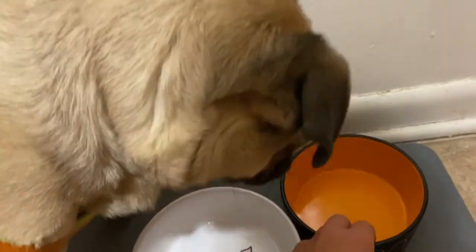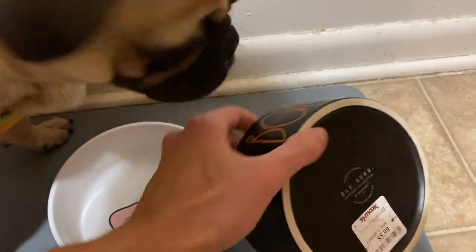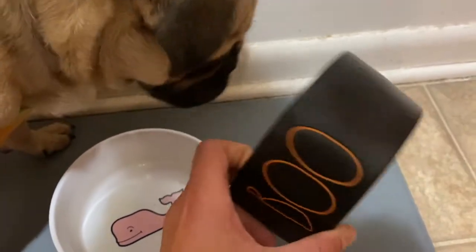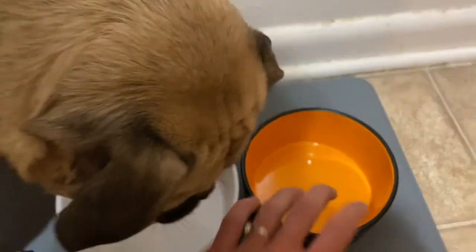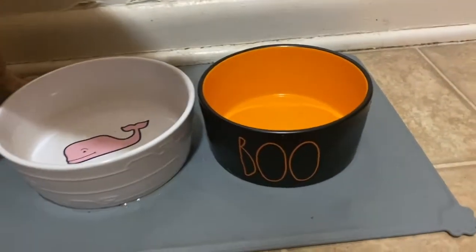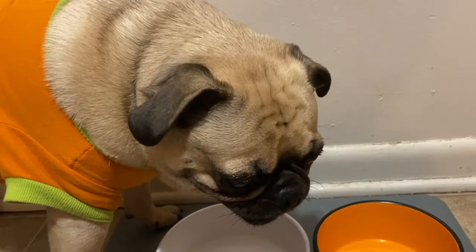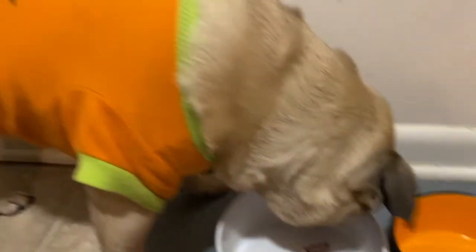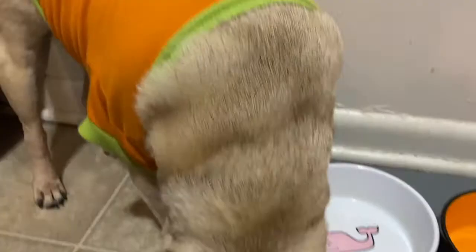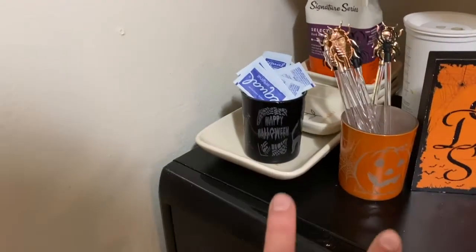This was sent to me by a viewer a couple years ago - she sent a care package and included this 'Boo Ray Dun' Halloween pet dish, which we've used continuously because it is so cute. Mike also has his little Halloween shirt on.